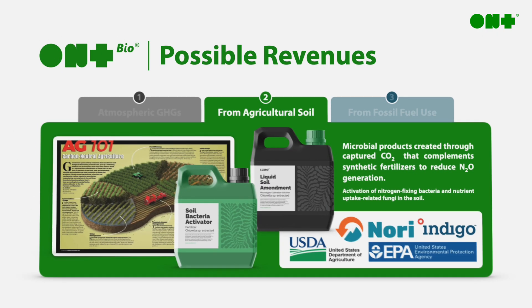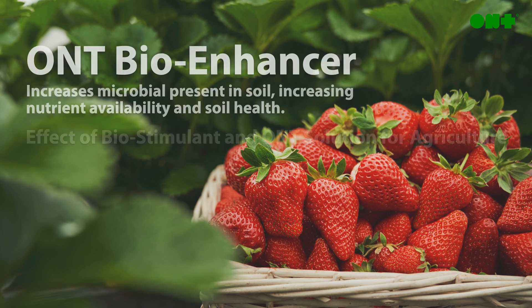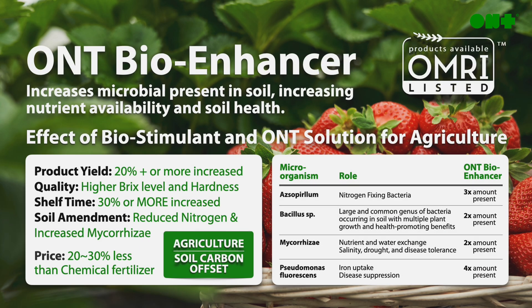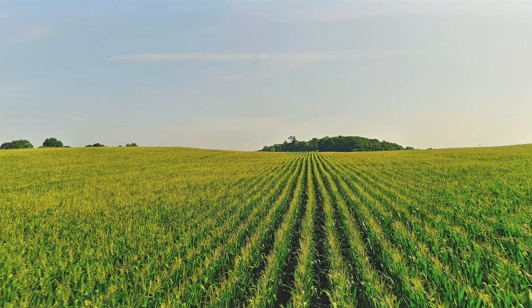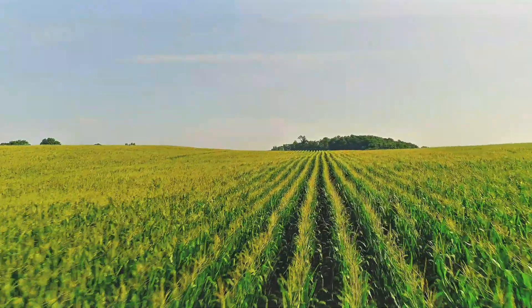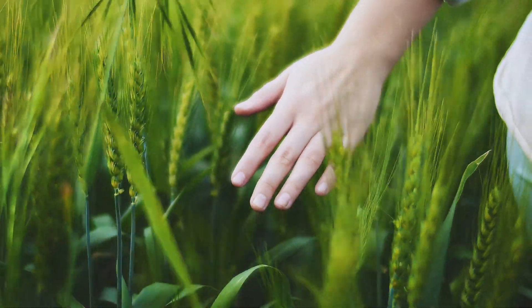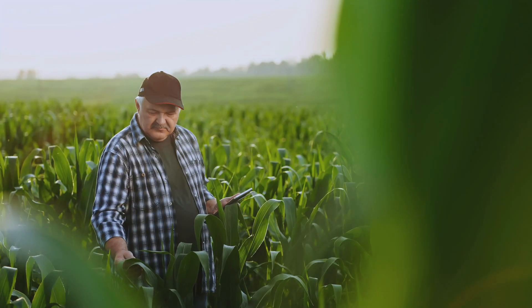By separating our microalgae between its biomass and culture media, we can package the culture media as ONT bio-enhancer. This culture media contains metabolites and hormones, which boost the microbial presence in the soil, leading to enhanced nutrient uptake and increased crop production. By focusing on soil health, this revolutionary product promotes regenerative agricultural practices while still being cost-effective against major competitors.